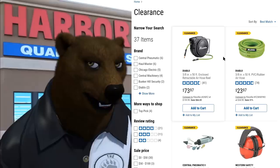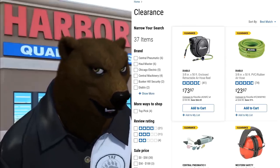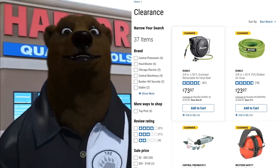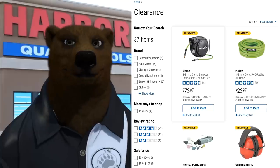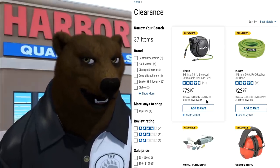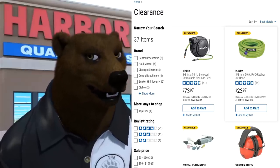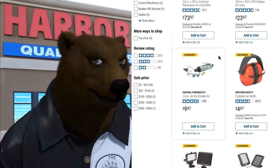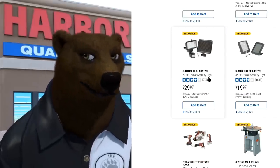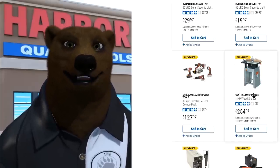Wow, this is interesting — the Diablo three-eighths inch 50-foot enclosed retractable hose reel. This is a great hose reel, really nice and convenient — enclosed, you just bolt it to the wall, it's got a nice swivel. 73 dollars. And the Diablo hose itself — I wonder why they're clearing those out.